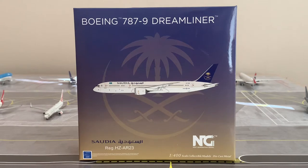The dash 8 is the shortest, the dash 10 is the longest, and the dash 9 sits in the middle. This aircraft is 2.9 years old as of March 14th, 2021, and its registration is HZ-AR23. It was built and produced in Charleston, South Carolina.